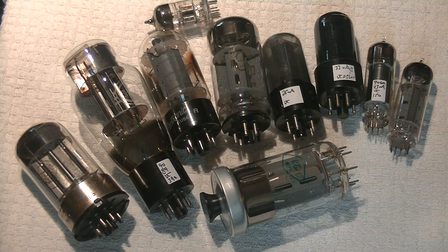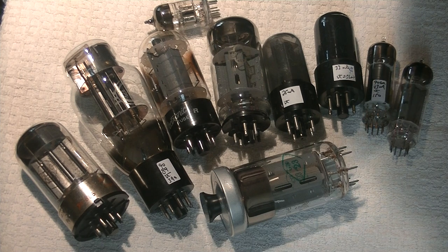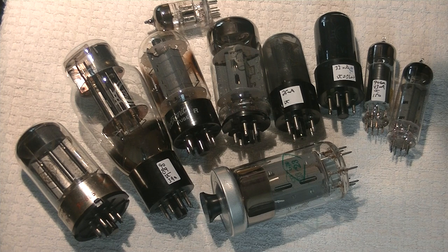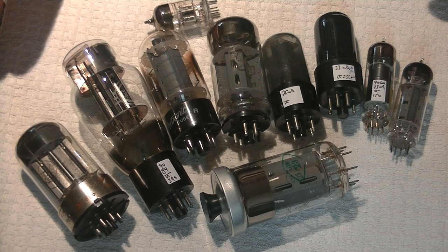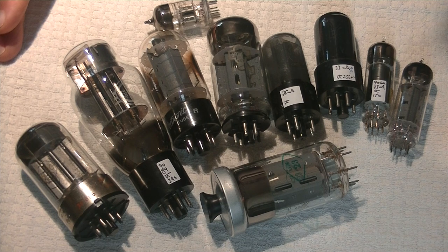Everyone who buys vintage tubes has noticed how expensive they've become in the last two years. Today, in my continuing series on how to find affordable tubes that sound great, we're going to look at Soviet tubes that are equivalents, close equivalents, and or superior to the Western tubes that they copied. This is just an overview to give you a sense of how diverse the Soviet equivalents are.